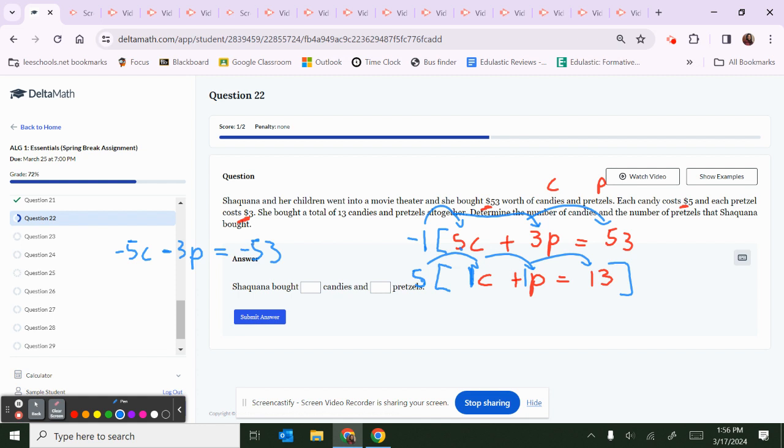Now distribute the 5: 5 times 1C is 5C; 5 times 1P is 5P; and 5 times 13 is 65. The C terms cancel — negative 5C plus 5C equals 0. Negative 3P plus 5P is positive 2P. Negative 53 plus 65 is positive 12. Divide both sides by 2, and P equals 6 pretzels.